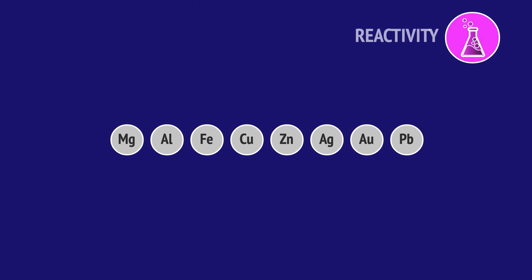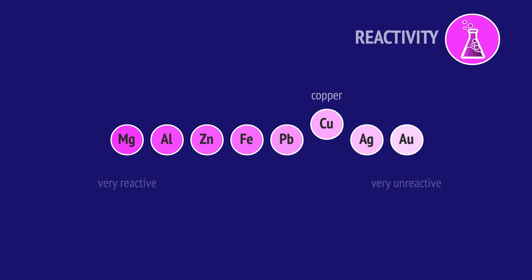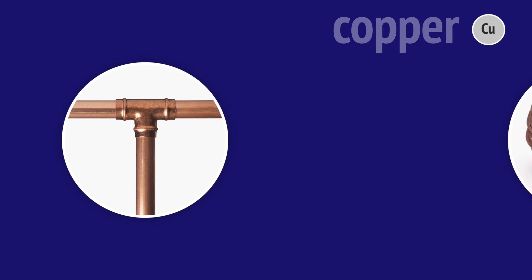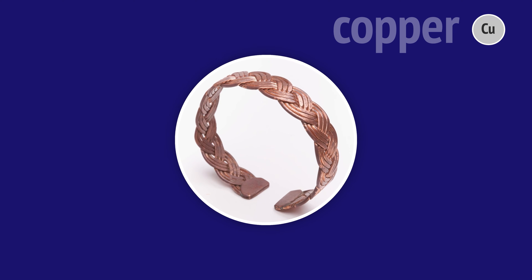When we compare the reactivity of copper to other metals, we see it has a low reactivity, making it corrosion-resistant and an ideal choice for hot water pipes. Copper is also soft and malleable, which combined with its low reactivity makes it ideal for jewellery.